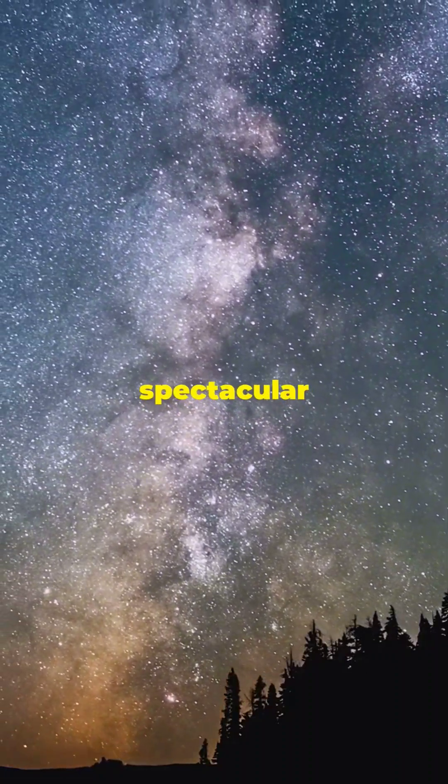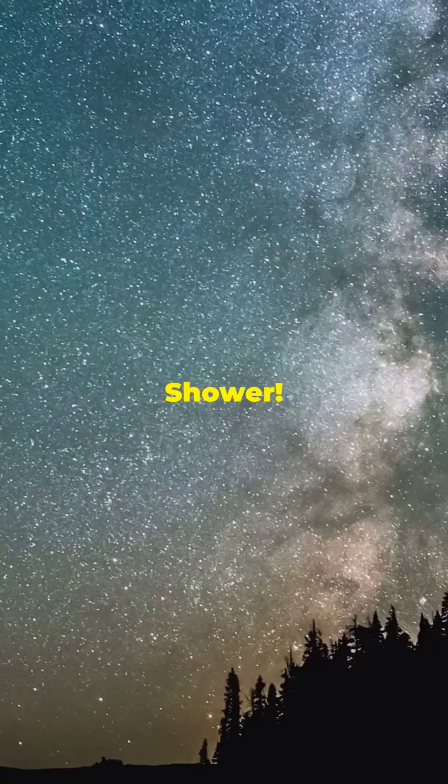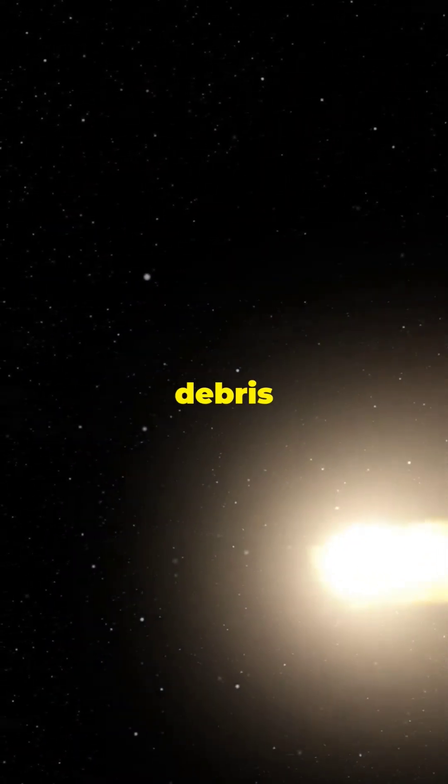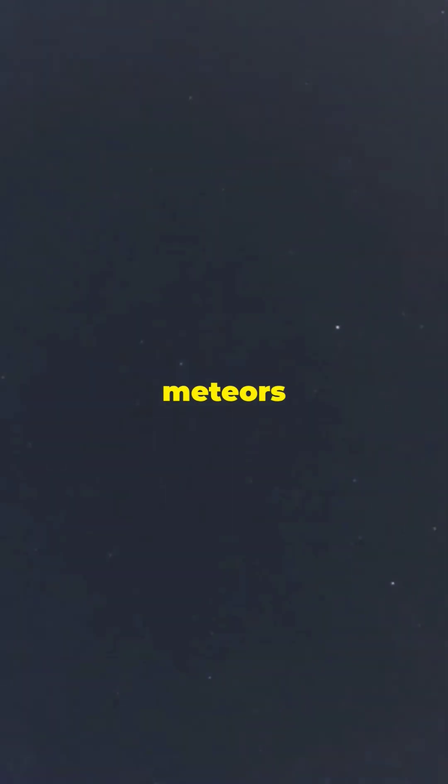Get ready for one of the most spectacular meteor showers of the year: the Perseid meteor shower. The Perseids peak every August as Earth passes through the debris left by the comet Swift-Tuttle. You can see up to 100 meteors per hour under ideal conditions.